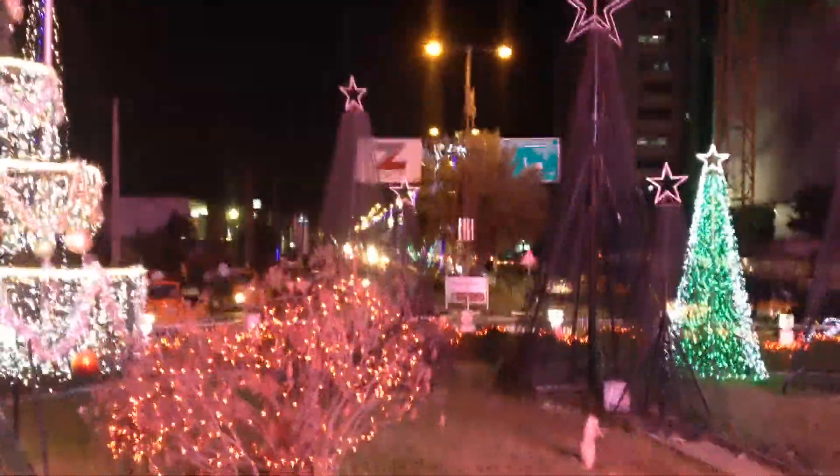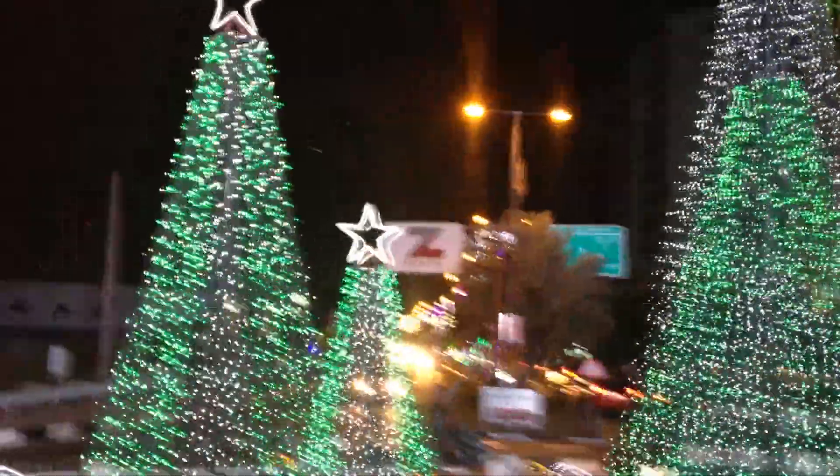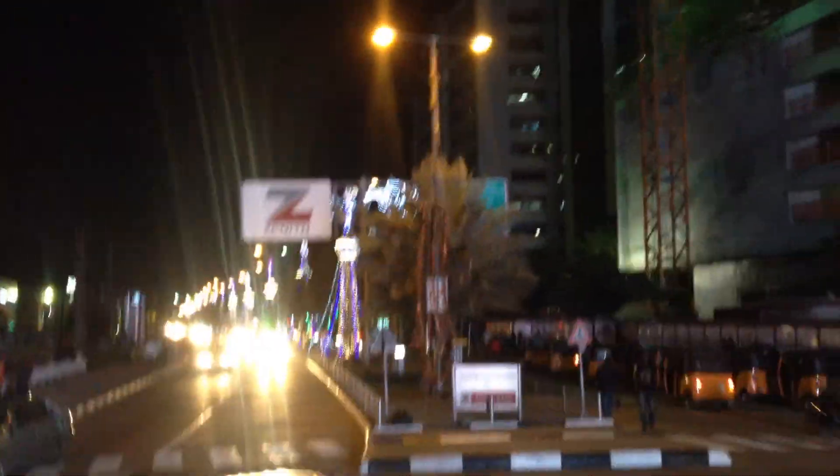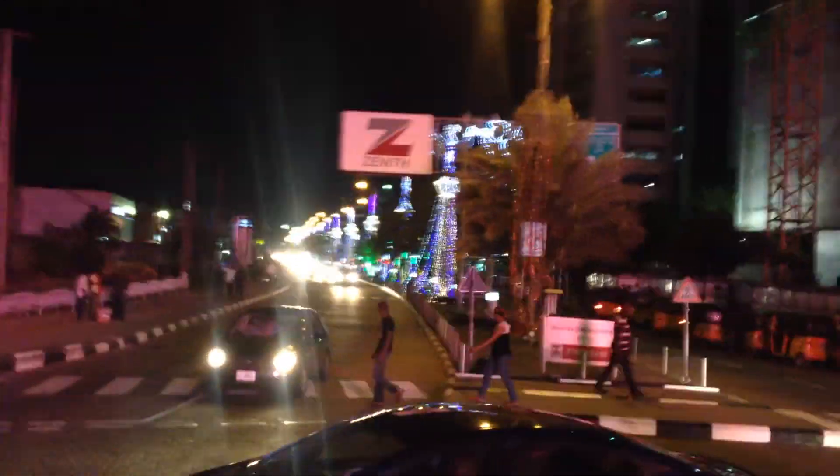If you look all the way down the street — I'm going to try to get a good view — these decorations continue for at least a kilometer. I don't really think you can see them now, but the decorations continue along the middle of the road all the way down for maybe a kilometer or more. Alright, I think I'll stop the recording here.